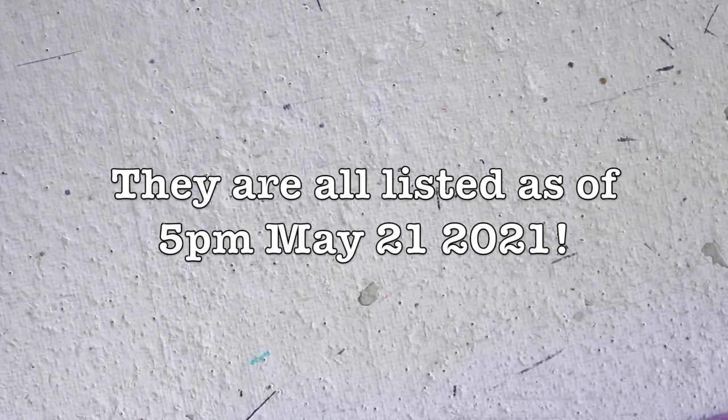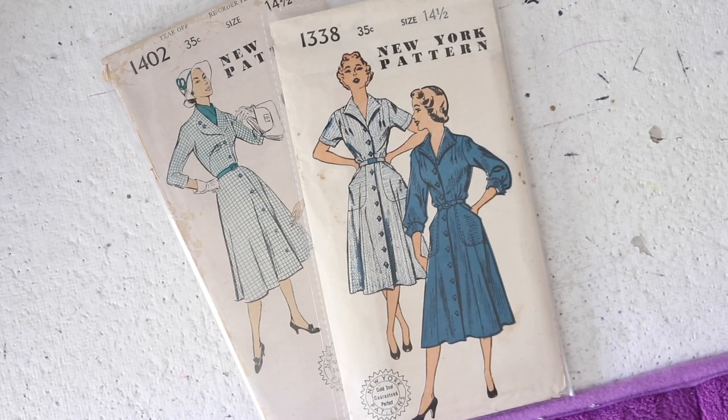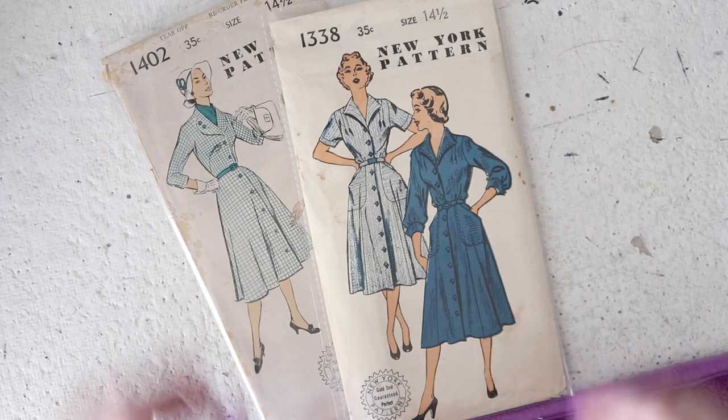So that is it for the odd sizes and those are all listed. At the time this video goes up the half sizes will not be listed, but as I said there will be something on screen telling you when they will be posted. So now let's go through them. These two are size 14 and a half, which is for a 33 inch bust, a 27 inch waist, and 36 inch hips.